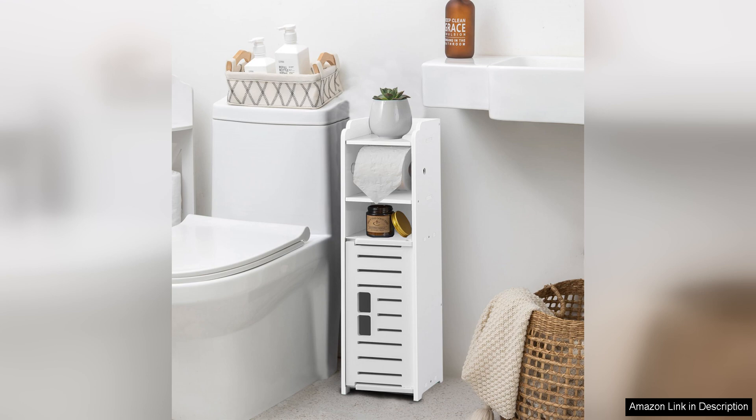Overall, I am extremely satisfied with my purchase of the toilet paper holder stand. It not only serves its primary function of holding toilet paper, but it also provides additional storage and adds a touch of style to my bathroom. I would highly recommend this product to anyone in need of a practical and stylish storage solution for their bathroom.